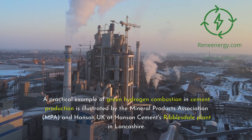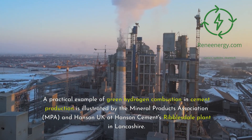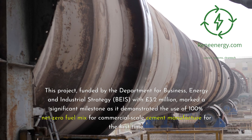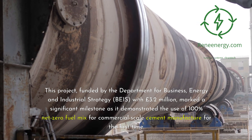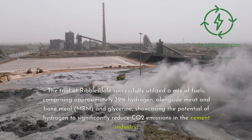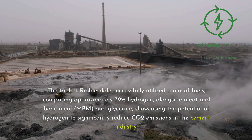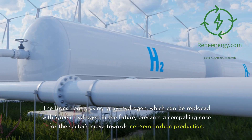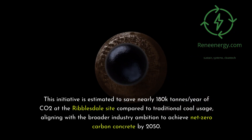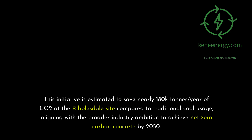A practical example is illustrated by the Mineral Products Association (MPA) and Hanson UK at Hanson Cement's Ribblesdale Plant in Lancashire. This project, funded by the Department for Business, Energy and Industrial Strategy (BEIS) with £3.2 million, marked a significant milestone as it demonstrated the use of a 100% net-zero fuel mix for commercial-scale cement manufacture for the first time. The trial at Ribblesdale successfully utilized a mix of fuels comprising approximately 39% hydrogen, alongside meat and bone meal (MBM) and glycerin, showcasing hydrogen's potential to significantly reduce CO₂ emissions. This initiative is estimated to save nearly 180,000 tons per year of CO₂ at the Ribblesdale site compared to traditional coal usage, aligning with the industry's ambition to achieve net-zero carbon concrete by 2050.